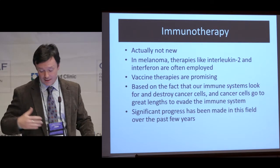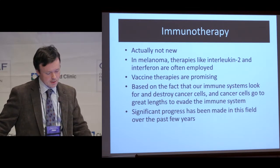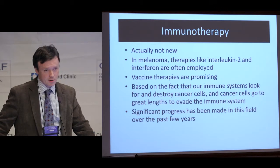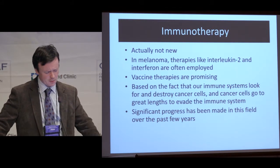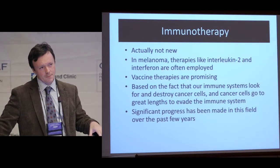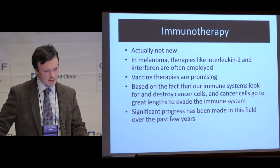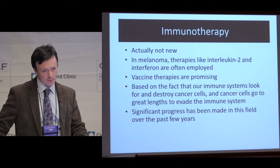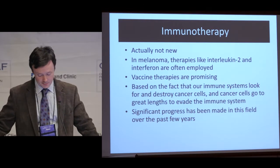The other type of therapy that has gotten quite a bit of press — and deservedly so — are therapies that stimulate the immune system. This is actually not new; these treatments have been around in some form for quite a long time, with melanoma looking at treatments like interleukin-2 and interferon and vaccine treatments. It's based on the fact that our immune systems do more than just fight off colds and the flu — they're constantly looking for and fighting abnormal and cancerous cells. Cancer cells go to great lengths to avoid this, and there's a real battle being waged between cancer cells and T cells, which are kind of the generals of the immune system. There's been a lot of progress made in this field in the past several years.